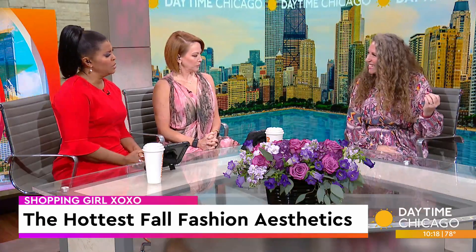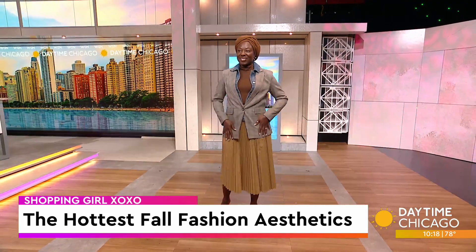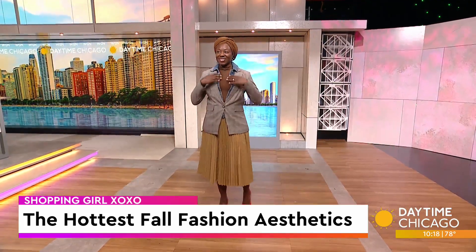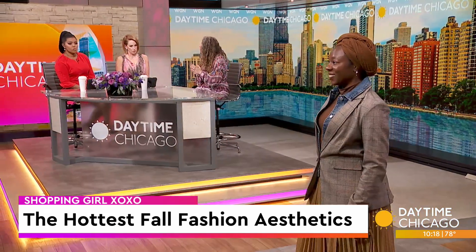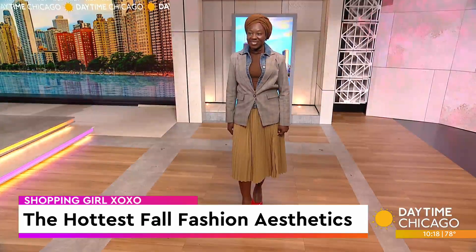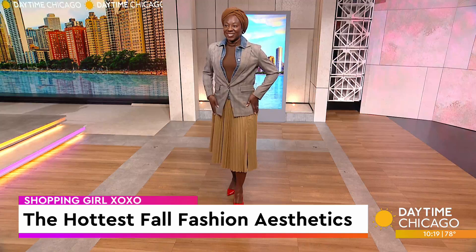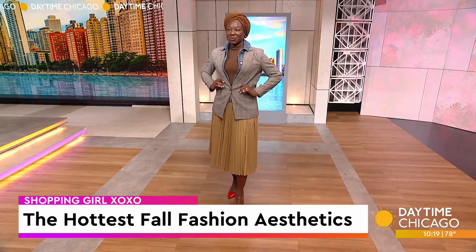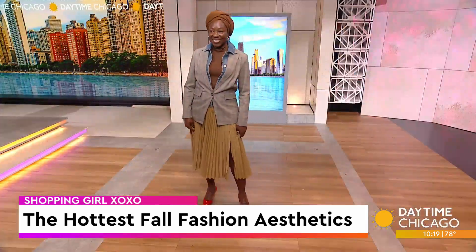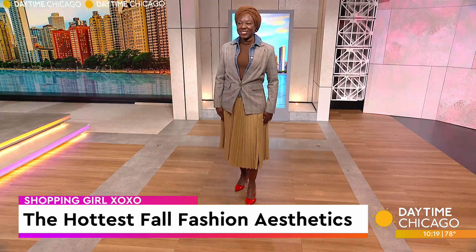Next we have English prep — equestrian chic aesthetic. We're seeing tons of browns: brown on chocolate on brown on tan, and that's going to be huge this season. We're also seeing pleated skirts, plaids, and mock necks. She's showing all those trends together. We have a fun pop of red with the shoes — aren't they just making it pop? We're layering lots of pieces, like a denim shirt under the jacket, to give it that equestrian chic energy. She can also do a cute denim blazer with a pair of jeans and have the same energy.